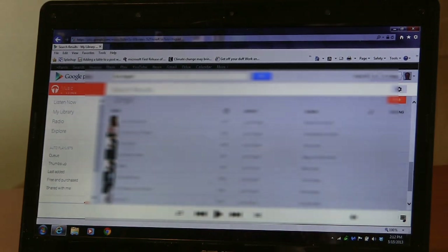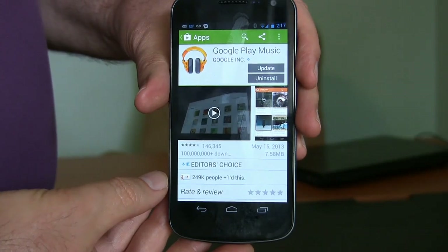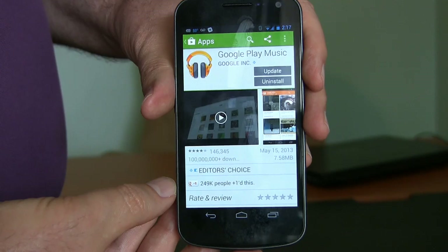Let me check how it works on my phone now. Here on my Google Galaxy Nexus — I went into my phone, went into my music, and it was still showing that I had to pay for all the albums, and I thought, what's up with that?